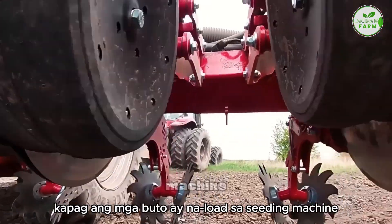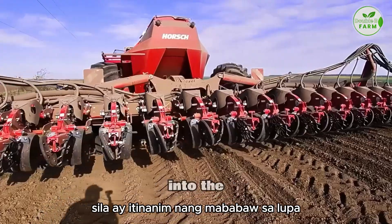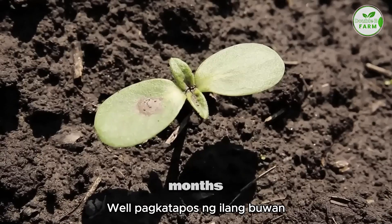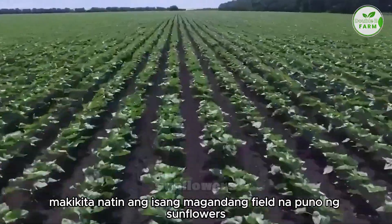Once the seeds are loaded into the seeding machine, they are planted shallowly into the soil to ensure they get enough nutrients and water to grow well. After a few months, we will see a beautiful field full of sunflowers.